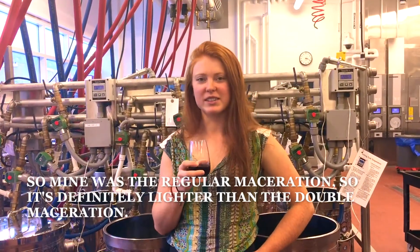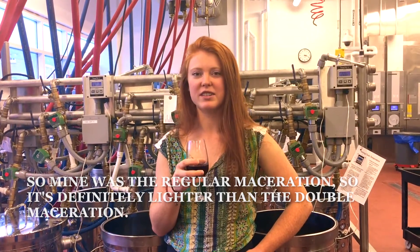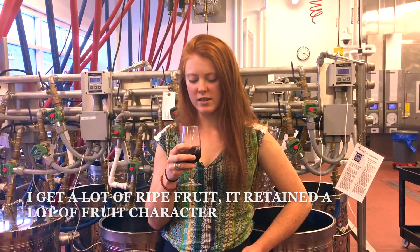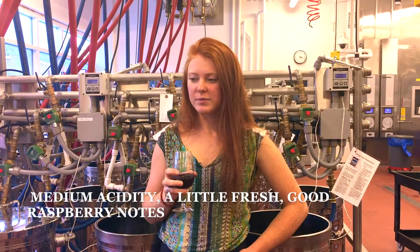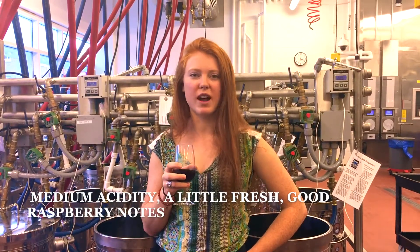Mine was the regular maceration, so it's definitely lighter than the double maceration. I got a lot of grapefruit. It's definitely a younger style — medium acidity, a little fresh, and notes of raspberry.